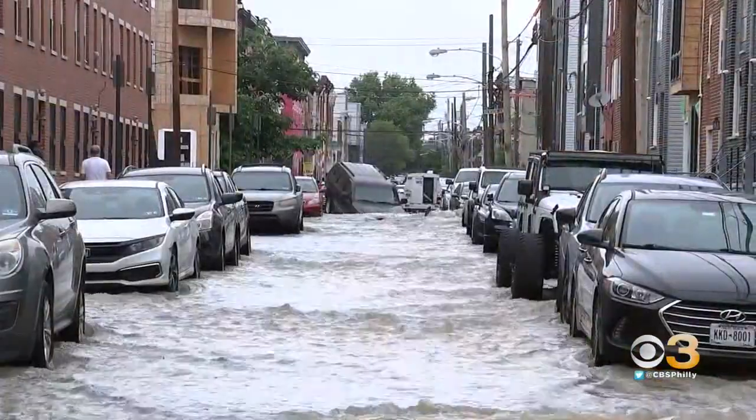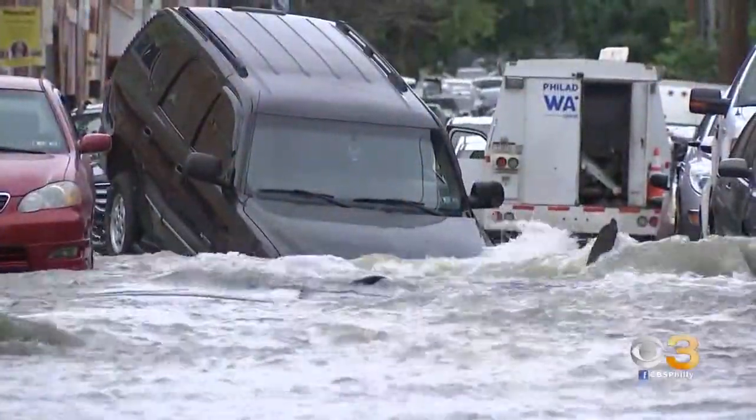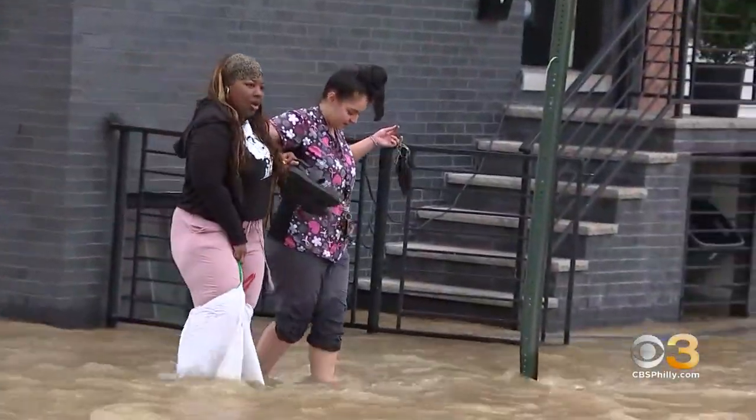One neighbor tells us she was outside around 7 this morning when she saw a small amount of water gurgling up underneath the street. She says all of a sudden, the water came gushing out.